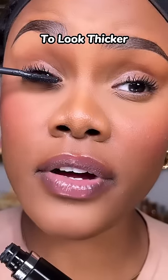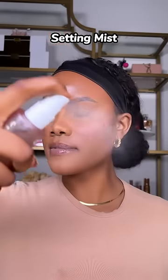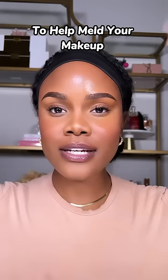An eyebrow pen to fill in your eyebrow hairs. A good mascara to add volume to your lashes. A highlighter to add a little bit of glow. Setting mist to help meld your makeup so that it looks skin-like.